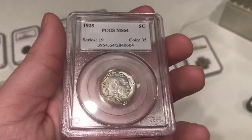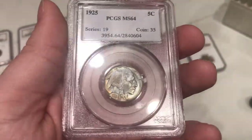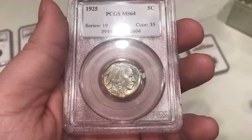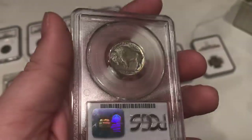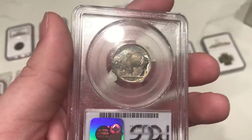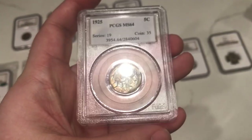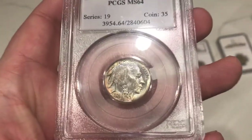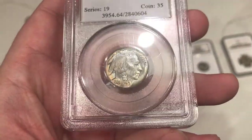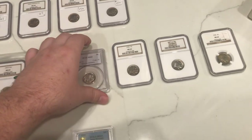This is a 1925 Buffalo Nickel graded MS64 by PCGS. I like the subtle blue hues to it and a kind of golden rim around it — it gives it a little character and definition. You can see some blue and brown off to the back leg of the buffalo. The strike is a little weak on the coin and there are a few carbon spots on it, but other than that it's still pretty cool. We got these for a pretty affordable price.